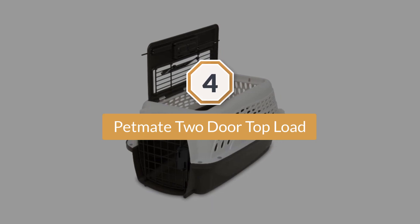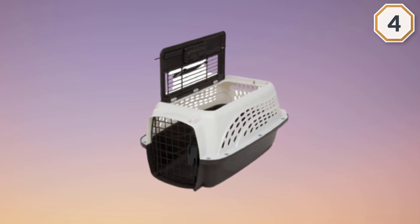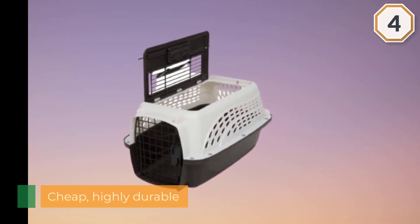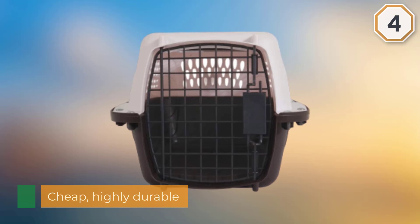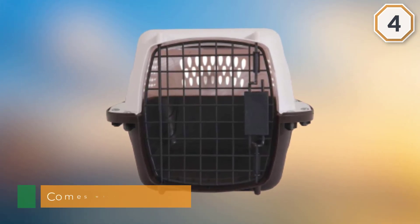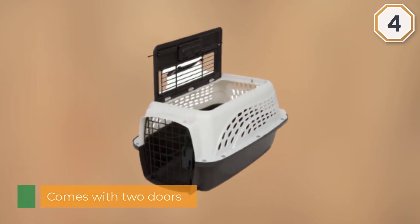Number four: This resilient hard-sided carrier has an almost perfect 5-star rating for good reasons — it's cheap, highly durable, and comes with two doors so pets can pop in and out with ease. It comes in multiple sizes and is made with heavy-duty plastic, which helps make it easier to spot clean compared to soft-sided models.